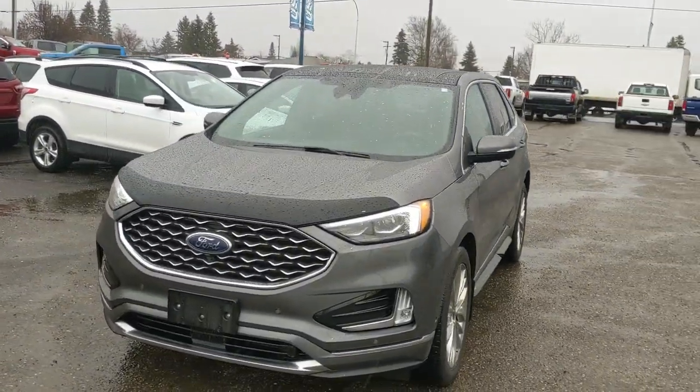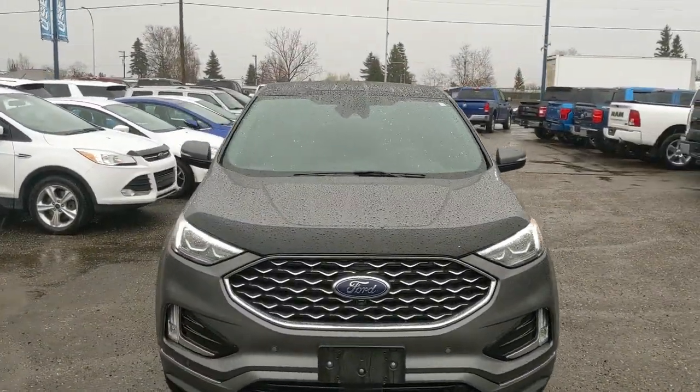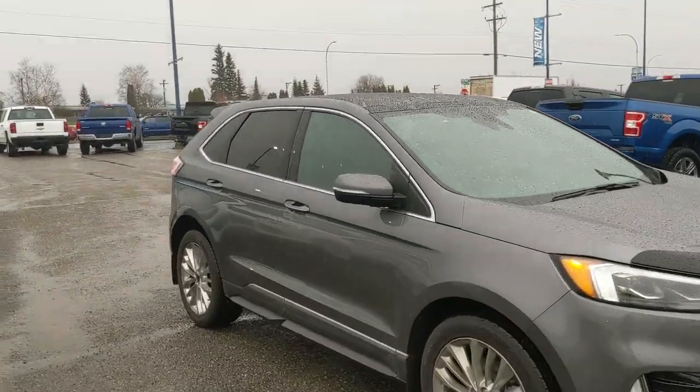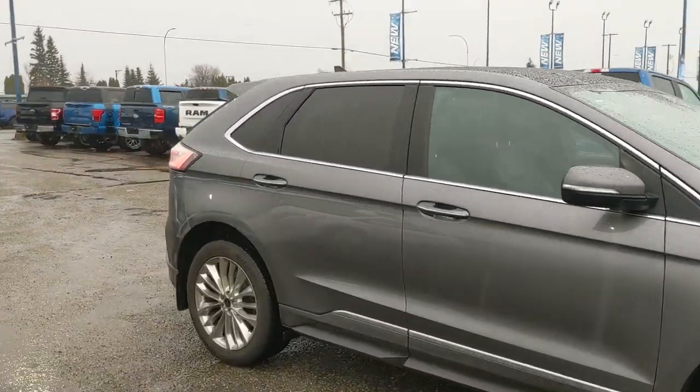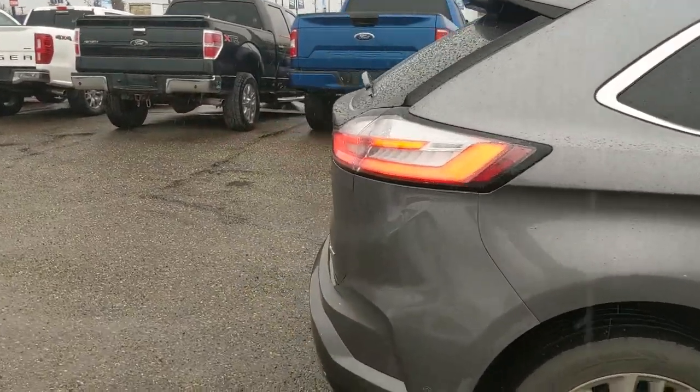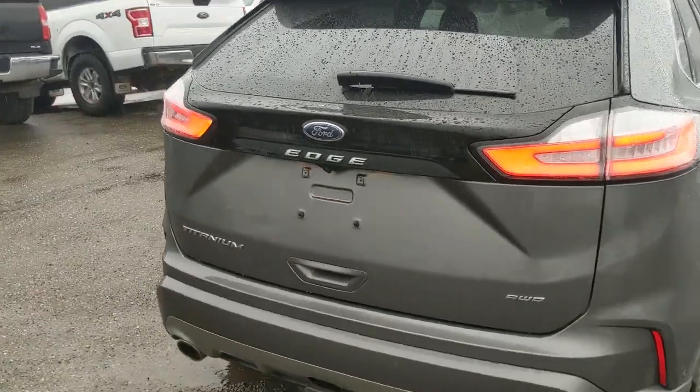Hello, this is Eric at the Prince George Ford Pre-owned Supercenter. We're taking a look at the 2021 Ford Edge in a Titanium trim, powered by a 2-liter EcoBoost engine providing excellent power and fuel efficiency with all-wheel drive capabilities. Let's take a look inside.